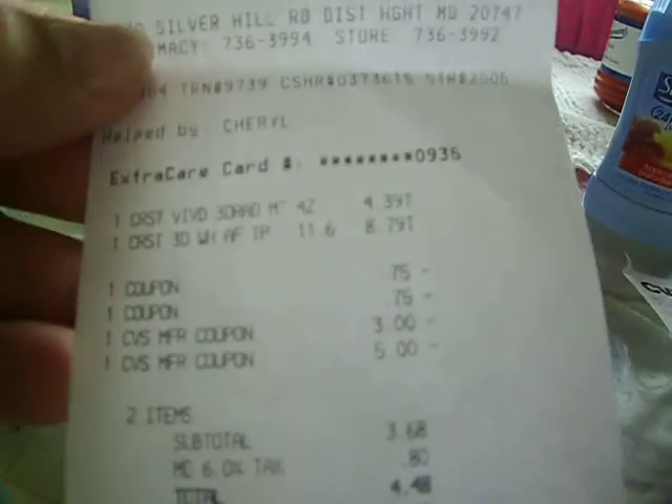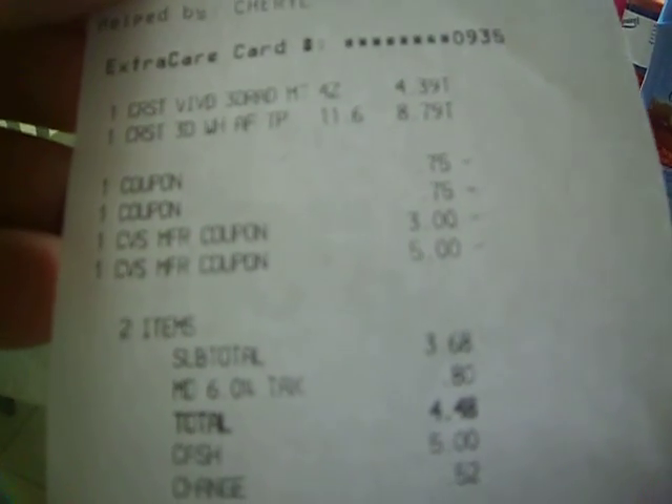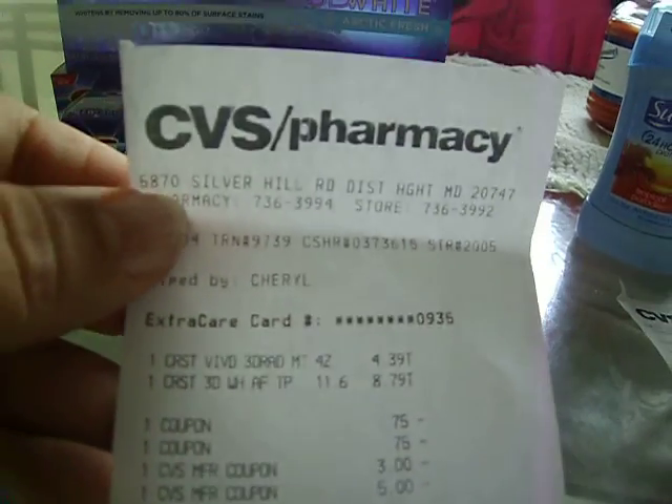I bought three more Crests. Here's my receipt — it shows where I used the $3.00 and the $5.00 up reward, and I ended up paying $4.48 for all three of those.